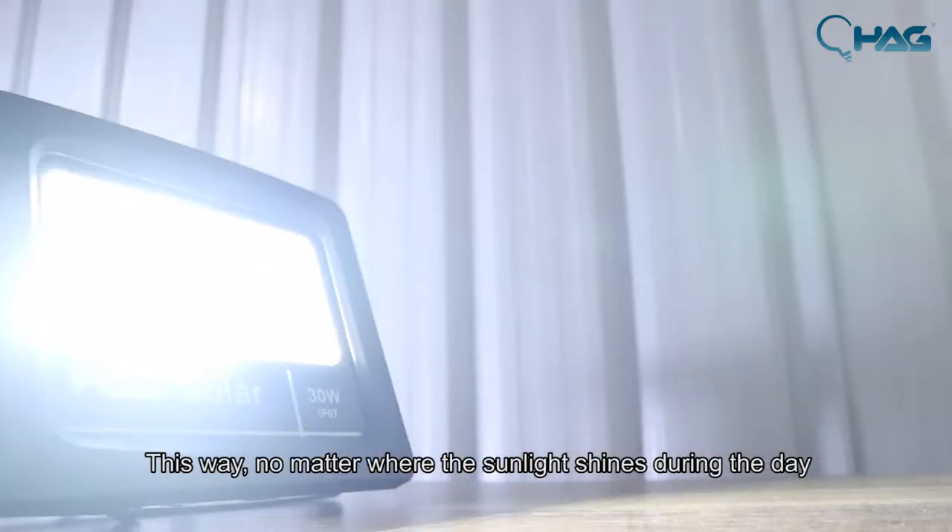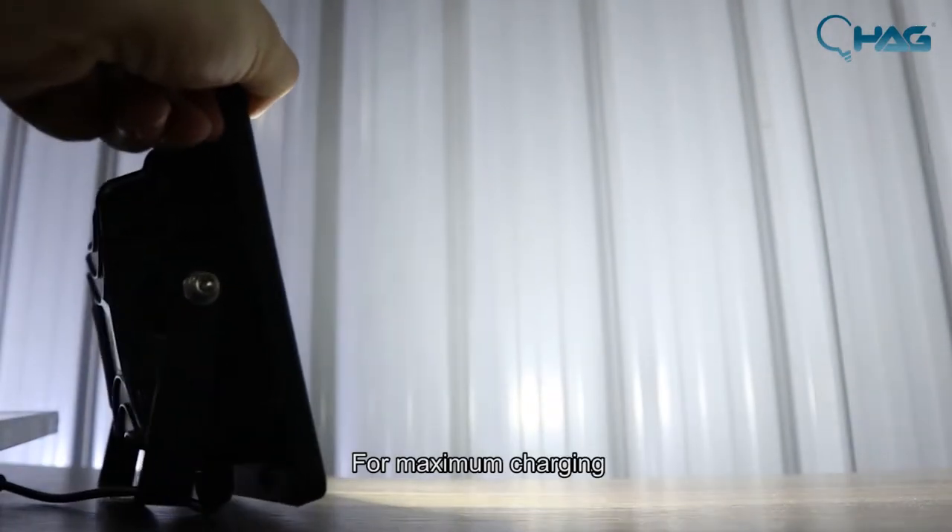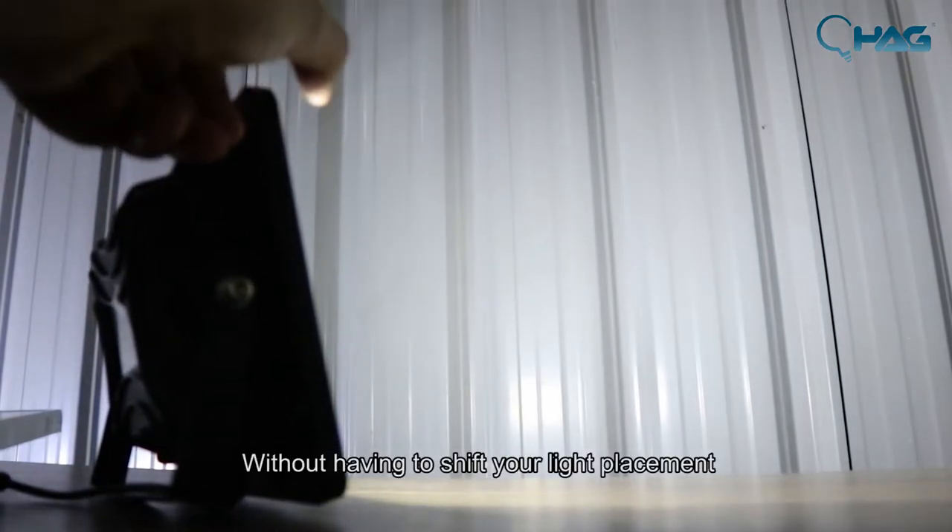No matter where the sunlight shines during the day, you can always have the solar panel at an optimal location for maximum charging, without having to shift the light placement.